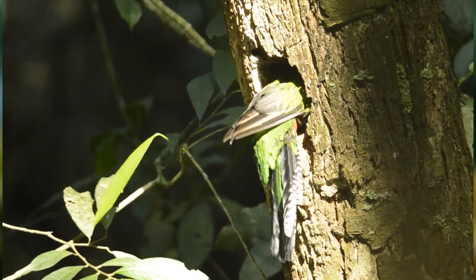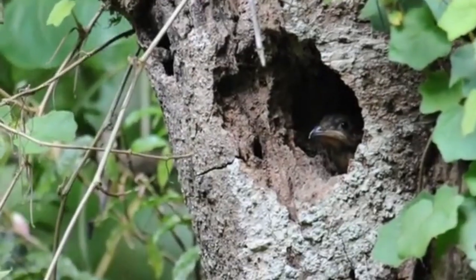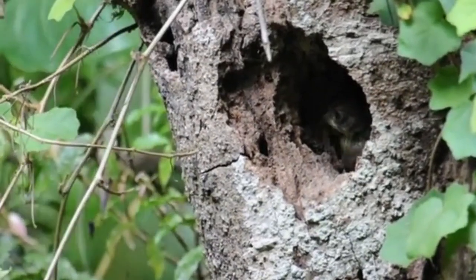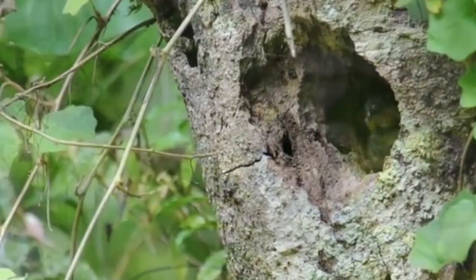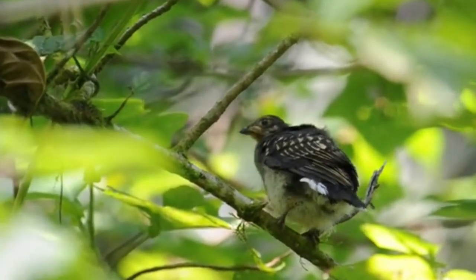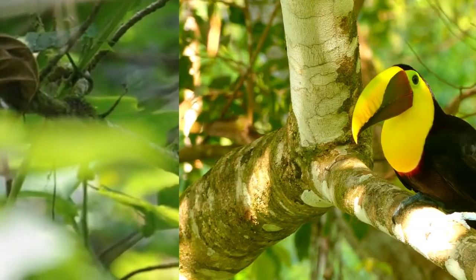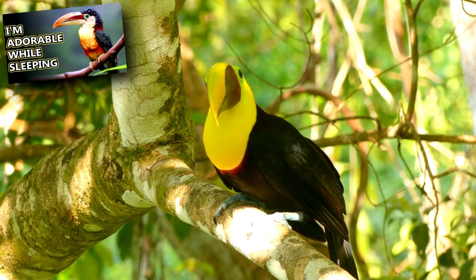Nests are dug out of rotting trees or pre-existing cavities are taken over. The female lays two sky-blue eggs on average that hatch about three weeks later. A month after that, the babies are able to fly. It's when they're at this age they're the most vulnerable to predation. Predators to Quetzals include squirrels, hawks, eagles, toucans, and more.